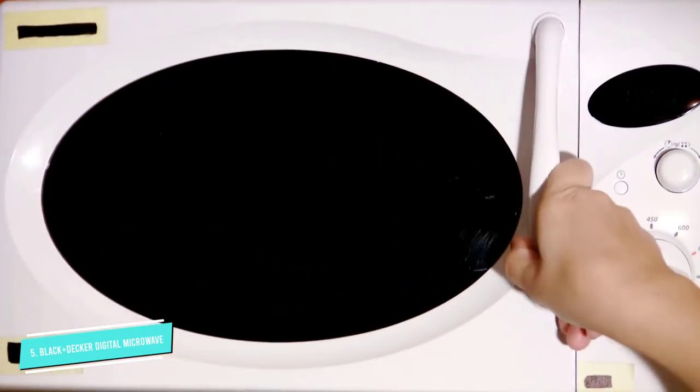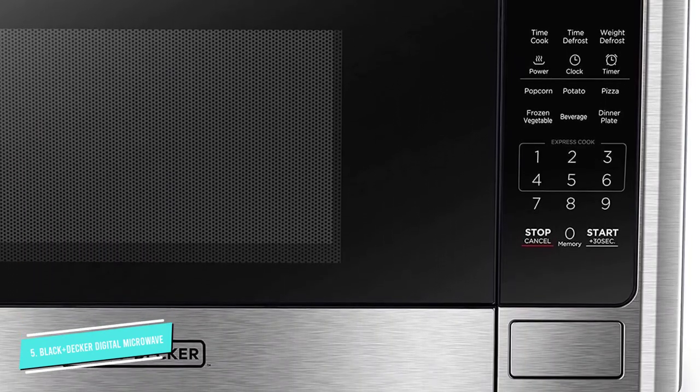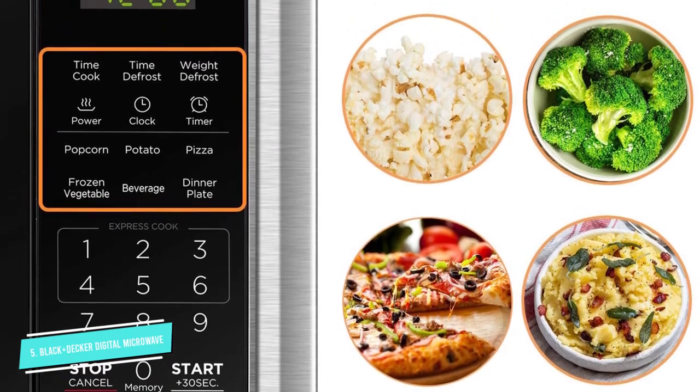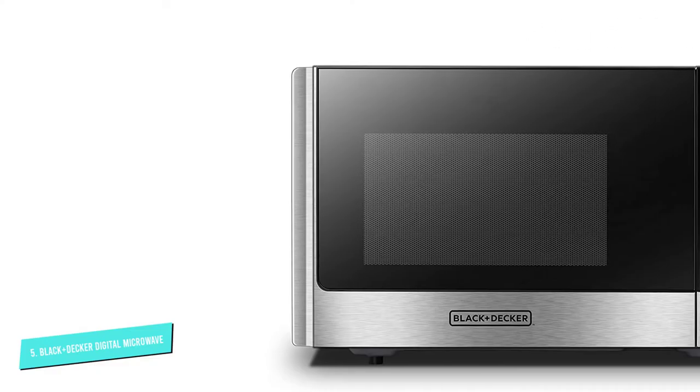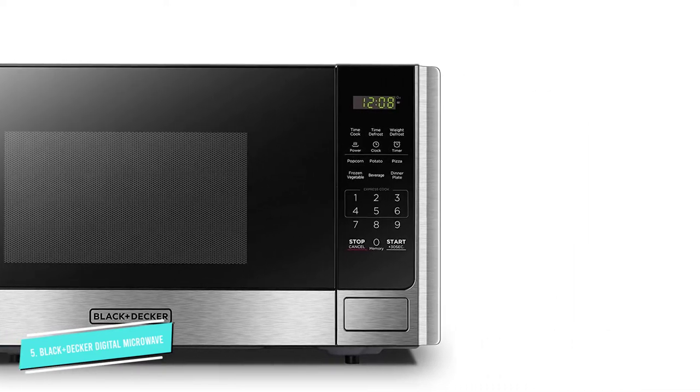It not only features presets for popcorn, potato, frozen vegetables, and more, it allows you to program up to three functions you most use. Some of the key functions on the control panel are black lettering over a grey background, which can make it difficult to see in dim lighting.